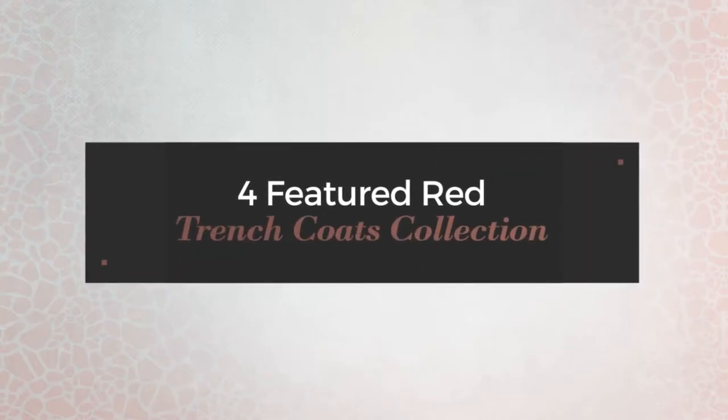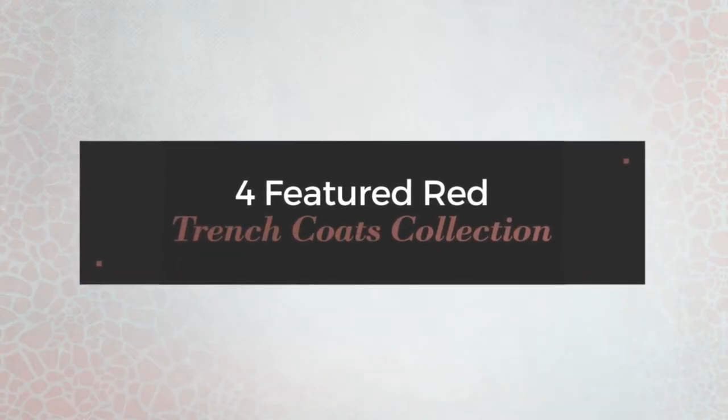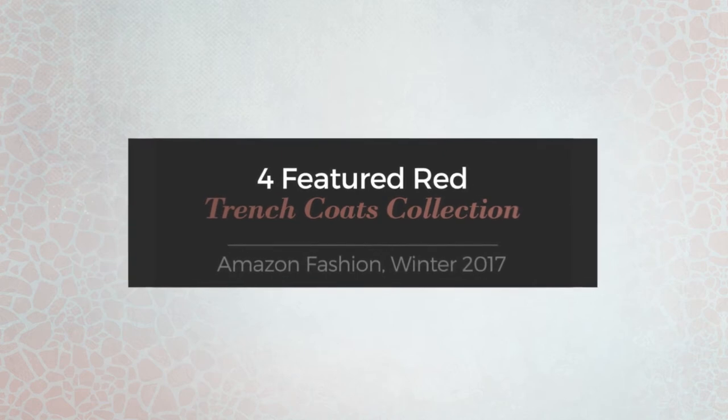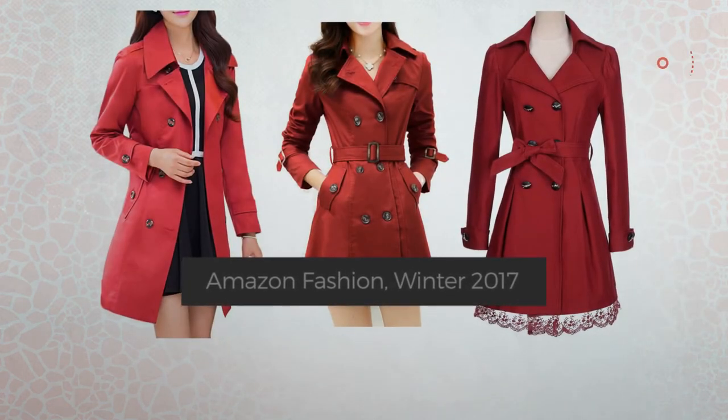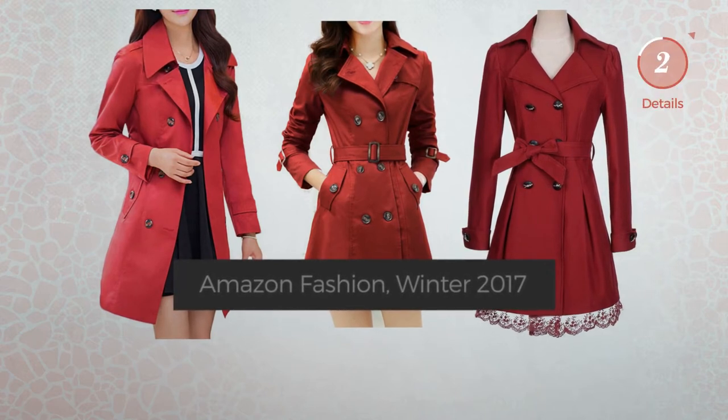4 Featured Red Trench Coats Collection — Amazon Fashion winter 2017. At any time, click the circle to get the details about your favorite trench coat.